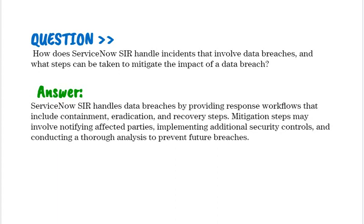How does ServiceNow SIR handle incidents that involve data breaches, and what steps can be taken to mitigate the impact? ServiceNow SIR handles data breaches by providing response workflows that include containment, eradication, and recovery steps. Mitigation steps may involve notifying affected parties, implementing additional security controls, and conducting a thorough analysis to prevent future breaches.